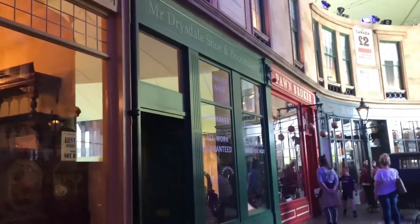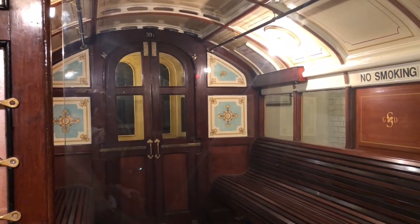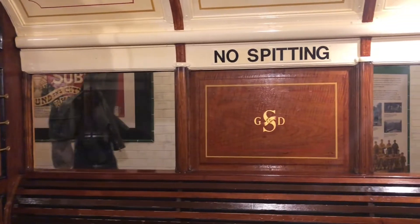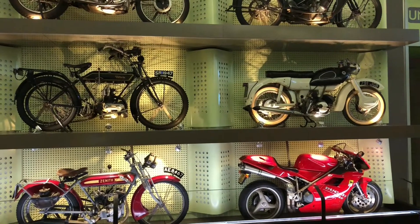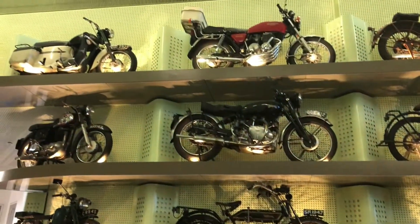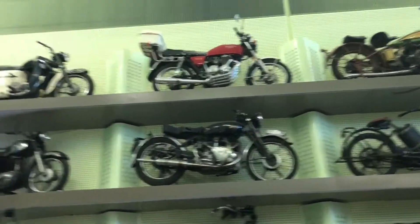There's an ice cream and coffee shop, and there should be a pub somewhere along here. Come on — there's an old subway car. And a selection of motorcycles stacked high up, with a Harley-Davidson right at the top.